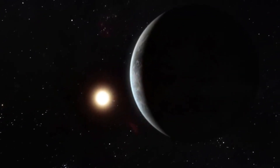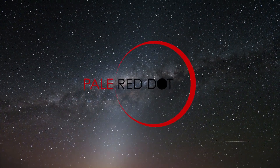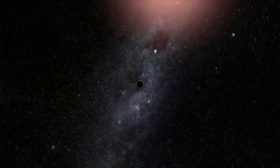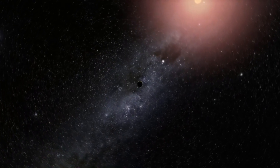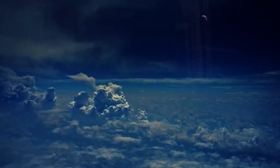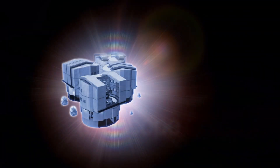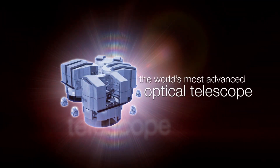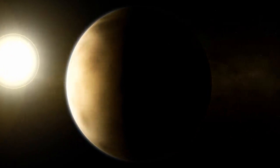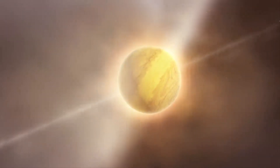There is another planet in the star system — Proxima c — but it is too far outside the habitable zone and looks more like an icy Neptune than Earth. A little later, with the help of the VLT telescope's ESPRESSO spectrograph, a third sub-Earth-sized exoplanet, Proxima Centauri d, closer than the first two planets, was discovered near Proxima Centauri. It orbits very close to its parent star — ten times closer than Mercury is to the Sun — and a year on Proxima d lasts only five Earth days.